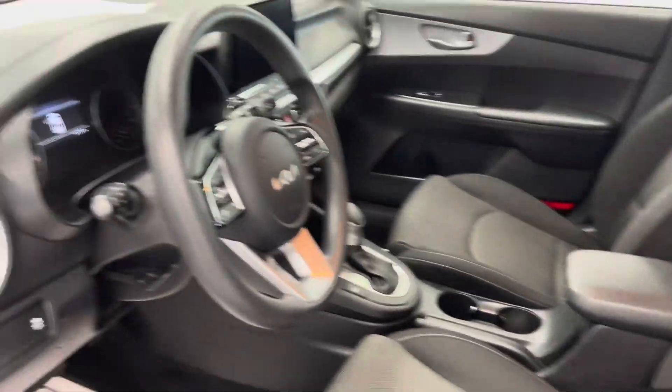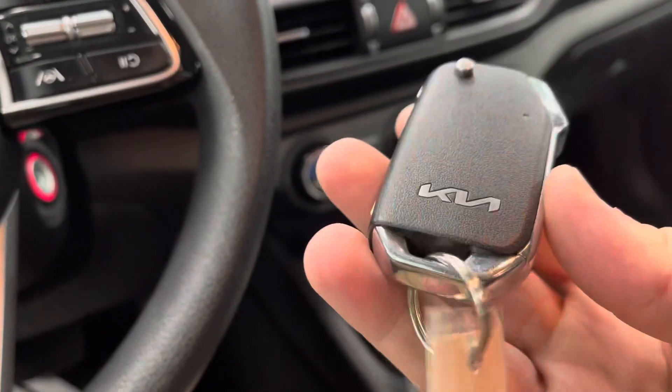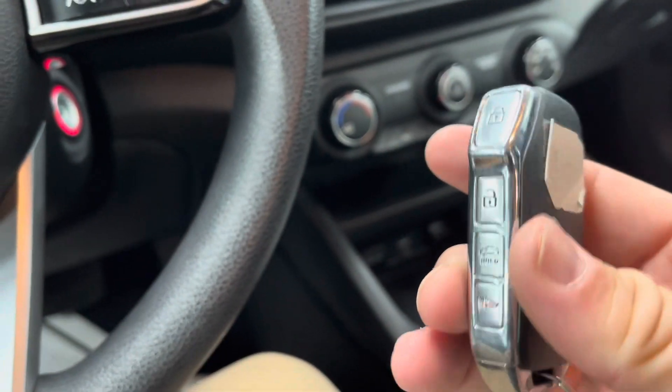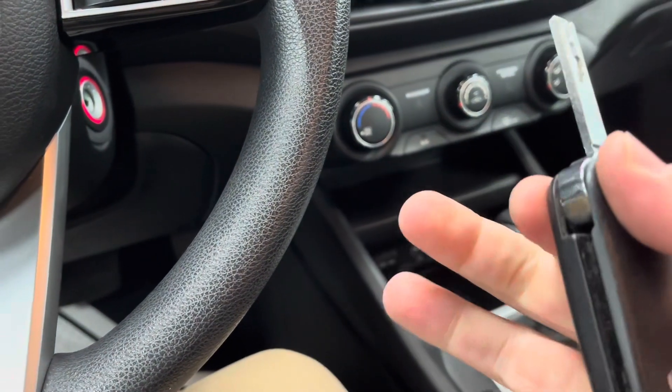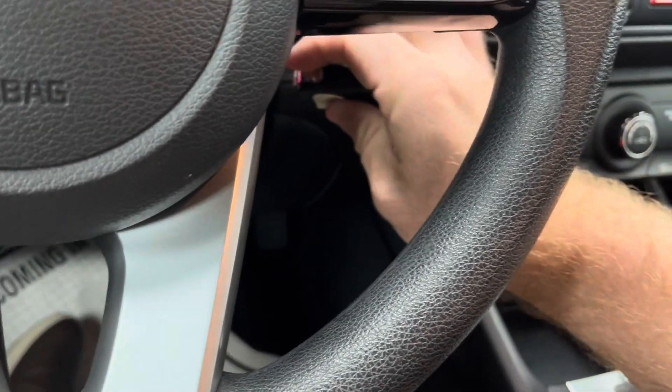Now you will have a manual seat adjustment in this trim. As far as the key fob is concerned, you will receive two. Looks like you have your lock, unlock, and trunk release, and then your panic button. We'll go ahead and hit that button — nice switchblade key.